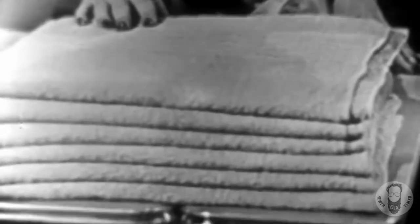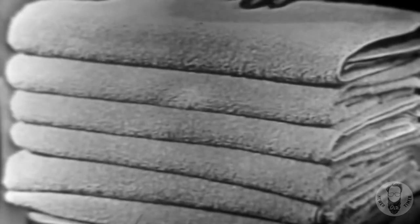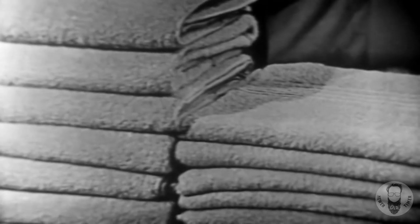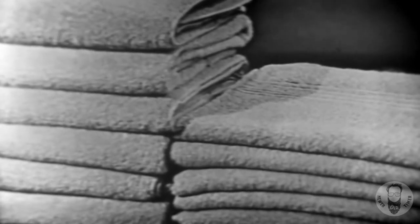Here are six towels that were dried on a clothesline. They're hard and rough, not soft and fluffy. But here are six towels of exactly the same make and size, fluffier than a kitten — so fat, soft, and thirsty that one towel does the work of two, because they were dried by the finest method ever developed: a Westinghouse clothes dryer.